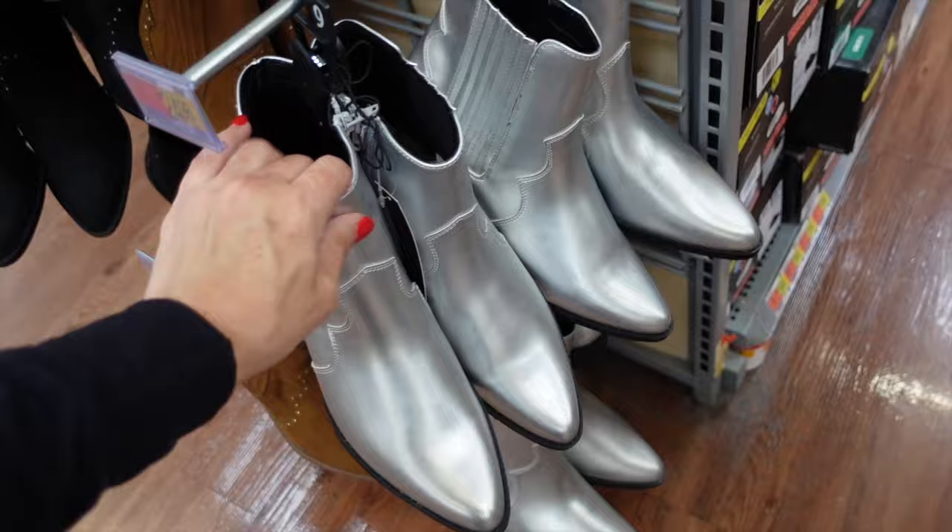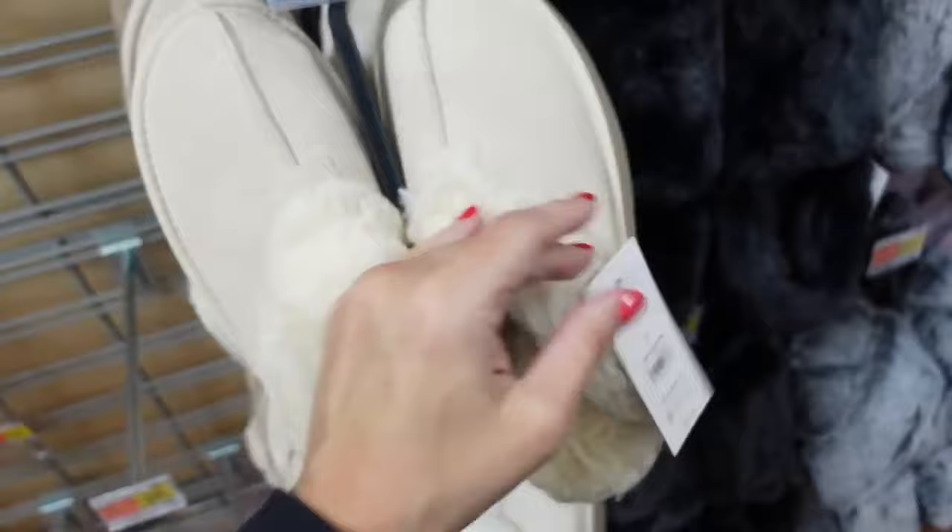Form slippers from Joy Spun — genuine suede, rounded toe, super plush on the inside. These are $18.98.